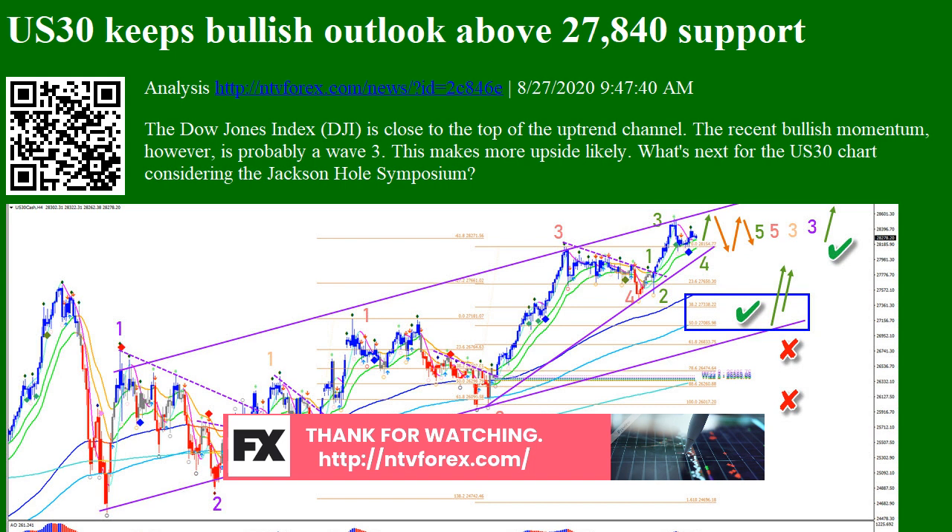Any wave 4 pullback should respect the support zone (blue box). There is a confluence of support with Fibonacci levels, the bottom of the channel, and the long-term moving average. A break below the channel, and especially a break below the top of wave 1 (orange), invalidates the bullish outlook.